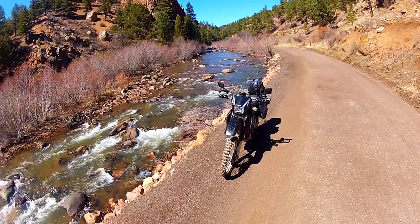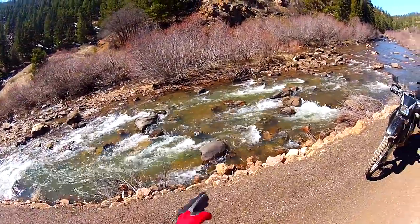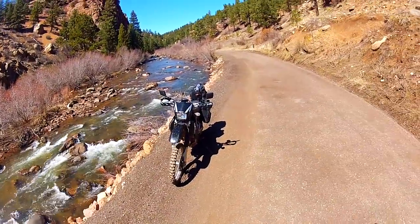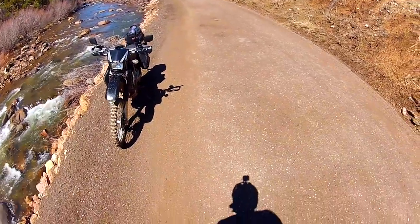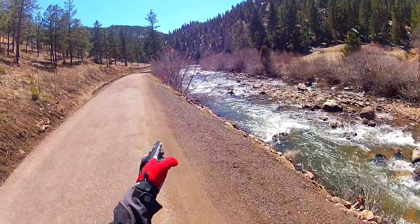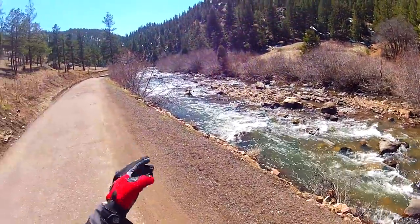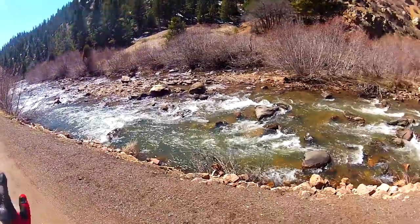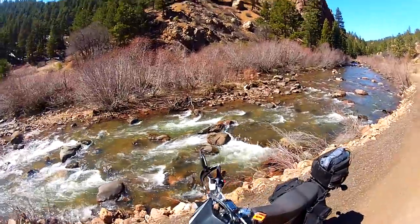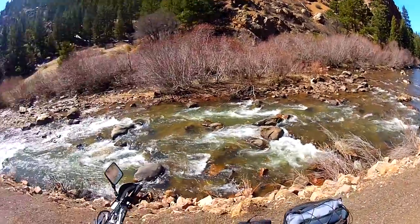Alright, on to the next spot. Platte River Road from the bottom of Rampart Range going right is completely clear all the way to what I call the 'almost pavement.' Back around the corner is the old hotel. Anyway, we're going to head down to Deckers and check out FS 211 and see how that is.